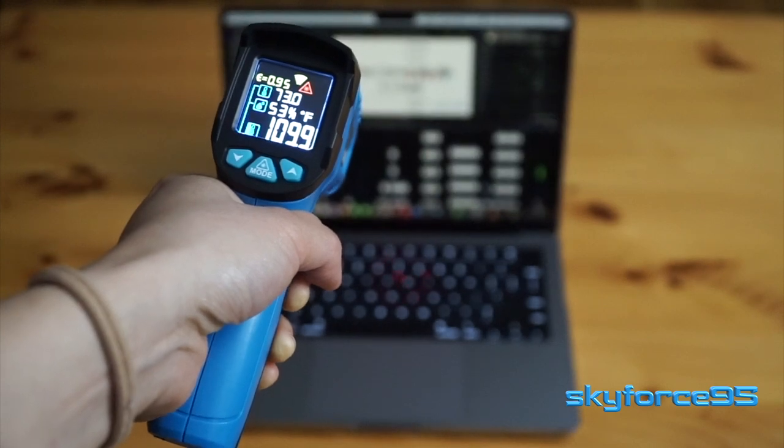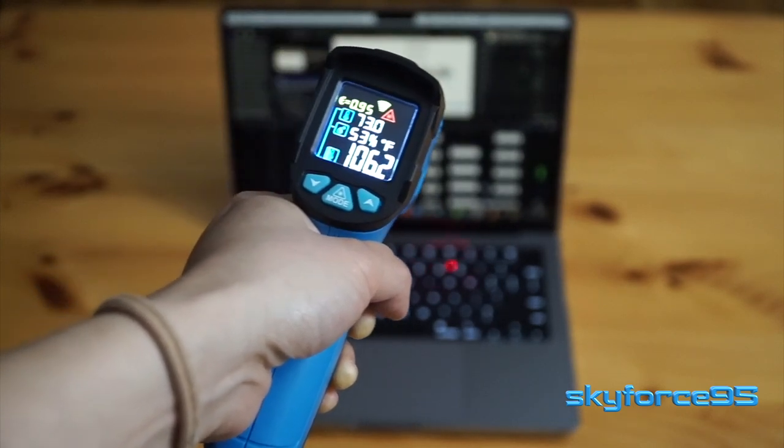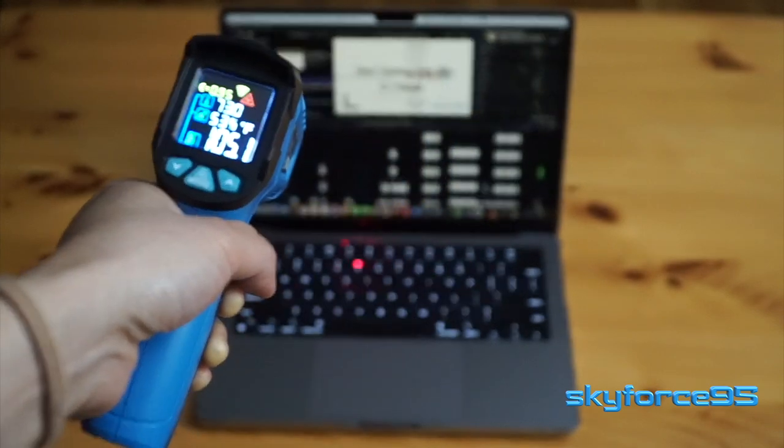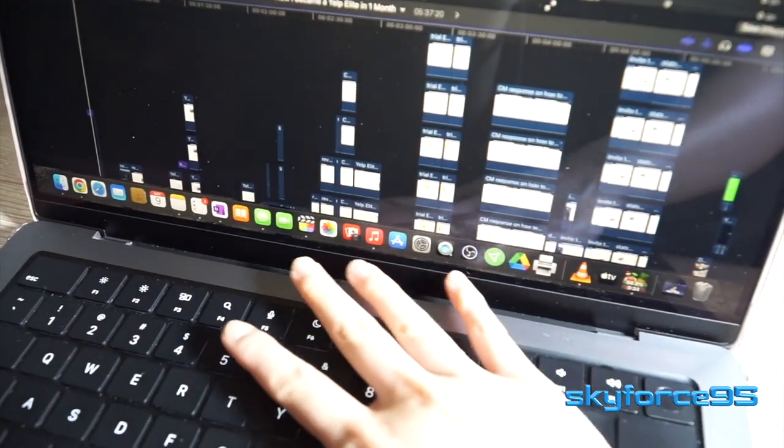The only times I've noticed that it got slightly warm is when I'm doing heavy editing or exporting videos. For the most part, this is a dead silent machine on most of my tasks. I've only barely heard the fan noise when I'm exporting a lot of files.